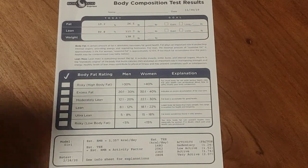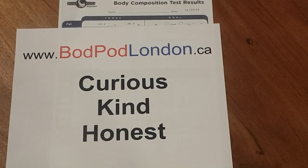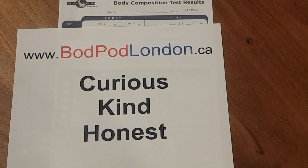What we always say is: when you're looking at your data, can you be curious, can you be kind, and can you be honest? Because this is just an assessment of your health without a judgment on who you are as a person. For more information or to book a test, go to bodpodlondon.ca.